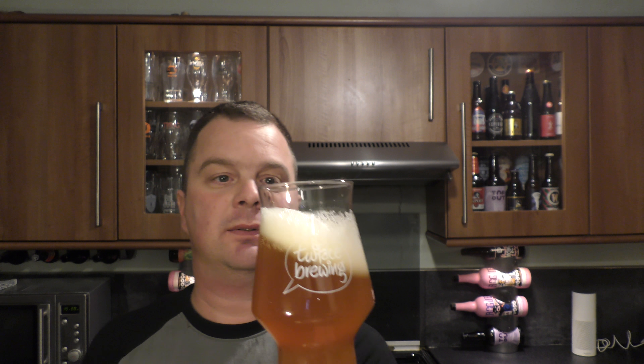Let's get the aroma. Lovely juicy hops coming through. A little bit of citrus — orange peel and fleshy blood orange.